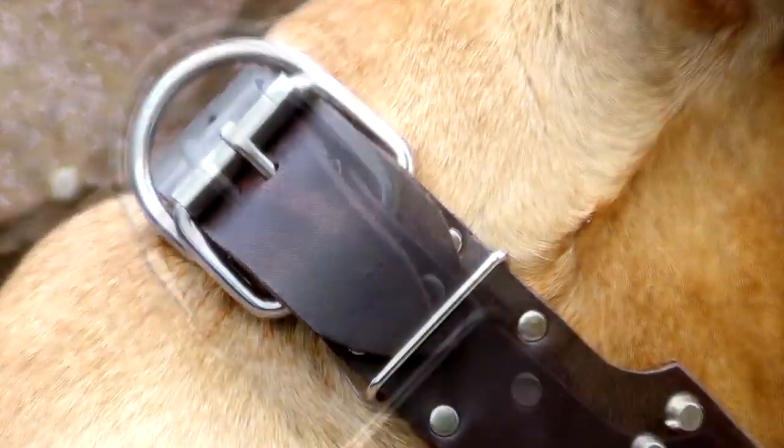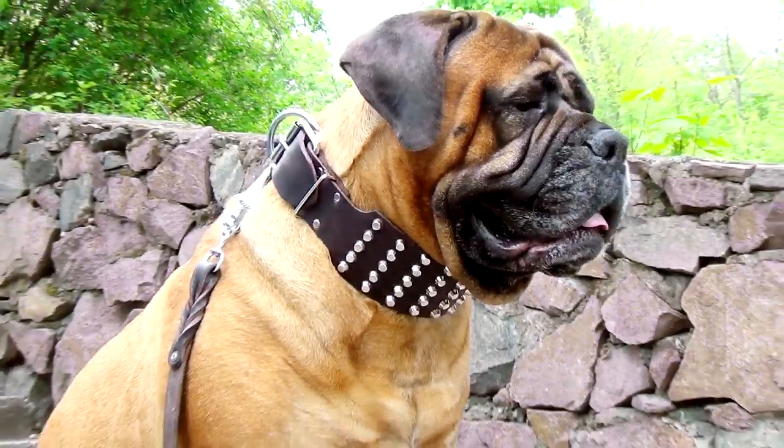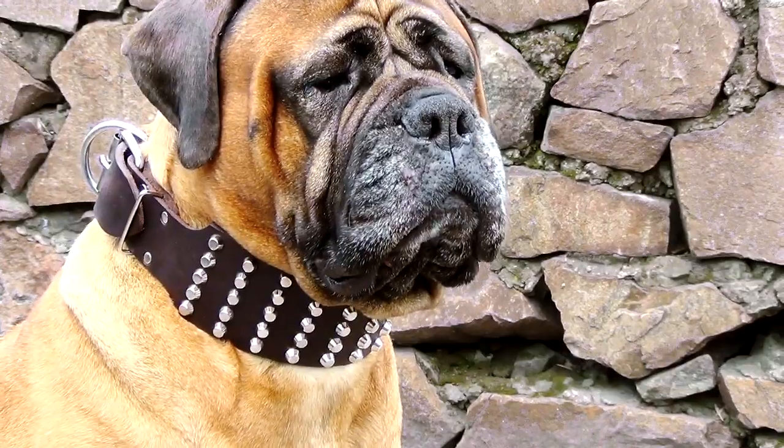The hardware is durable and made of eagle-plated steel. The decoration reminds of the might of ancient empires, emphasizing your dog's power by its rich metal glow.